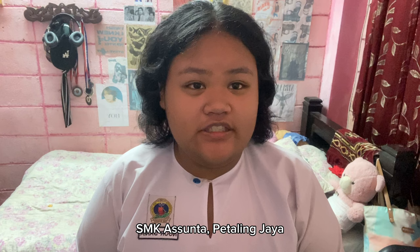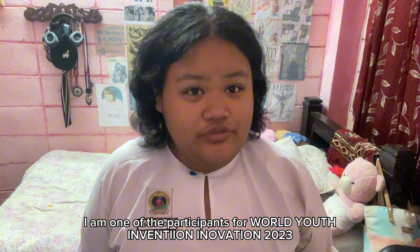Hi, I'm Noria Nyankasara from SMK Asunta, Petaling Jaya. I'm one of the participants for World Yacht Invention Innovation 2023.